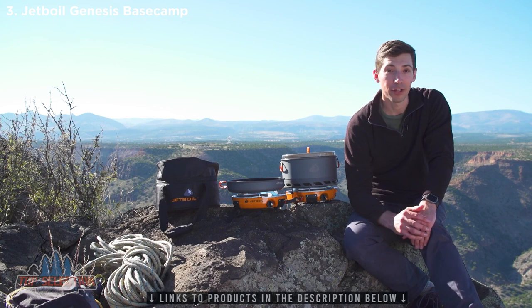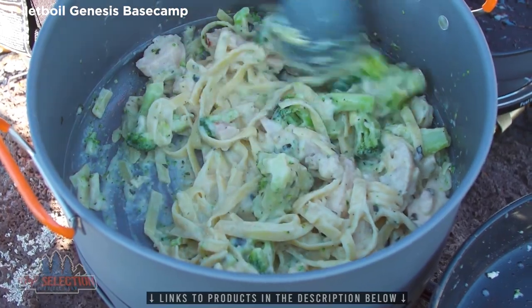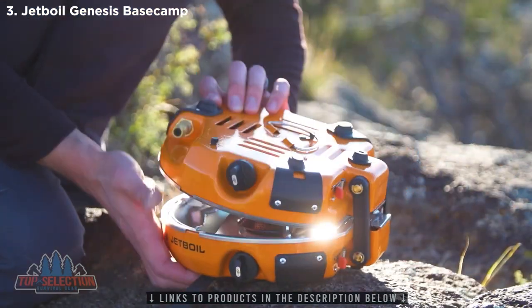So you can cook perfectly golden brown French toast for breakfast in the morning, and then rapidly boil water for fettuccine at night, all on the same stove. Each burner has a super reliable lever igniter for easy lighting, and the whole stove folds together for really easy storage.